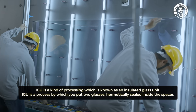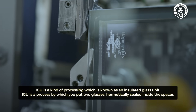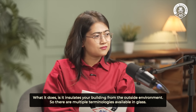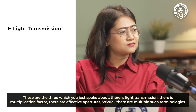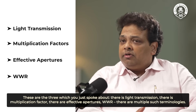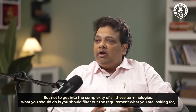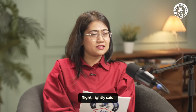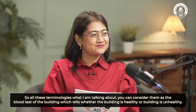IGU is a kind of processing known as Insulated Glass Unit. It is a process by which you put two glass panes hermetically sealed inside a spacer. What it does is insulate your building from the outside environment. There are multiple terminologies available in glass — light transmission, multiplication factor, effective apertures, WWR — but not to get into complexity: filter out the requirement you are looking for and based on that requirement you can select the product. These can all be considered the blood test of the building.